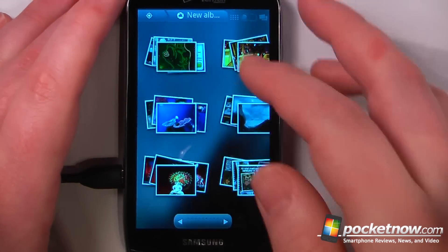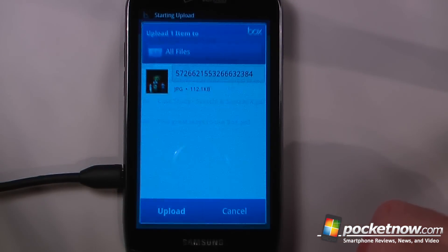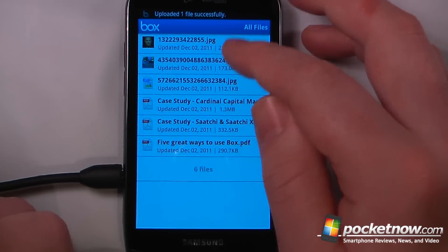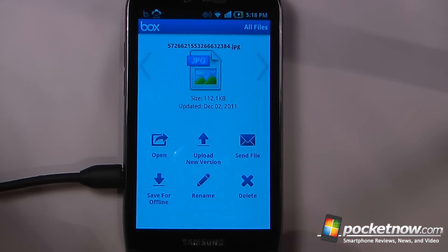So we'll just click here and choose a new one. When I select my photo, I'll just click upload and it will upload it directly to the Box service. Once done uploading, I can just click on it and view it directly from my Android device. I can also share it with other people and save it for offline.